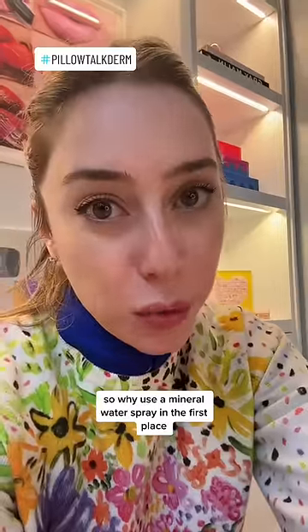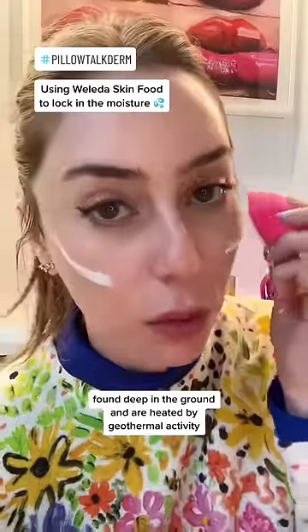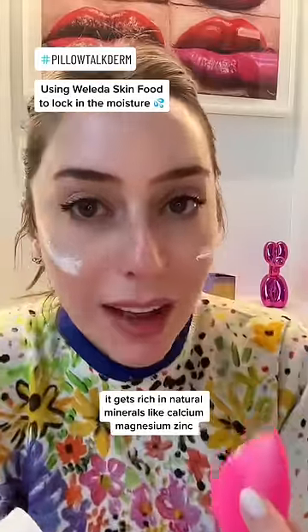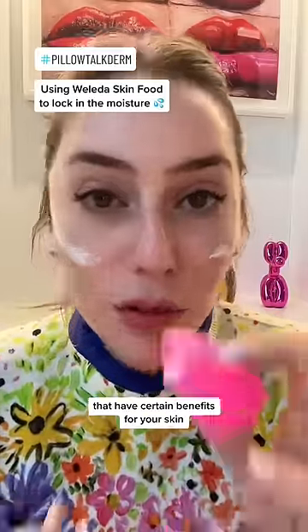So why use a mineral water spray in the first place? Mineral water comes from hot springs, usually found deep in the ground and heated by geothermal activity. The water seeps through the rocks and gets rich in natural minerals like calcium, magnesium, zinc, silicates, bicarbonates, etc., that have certain benefits for your skin.